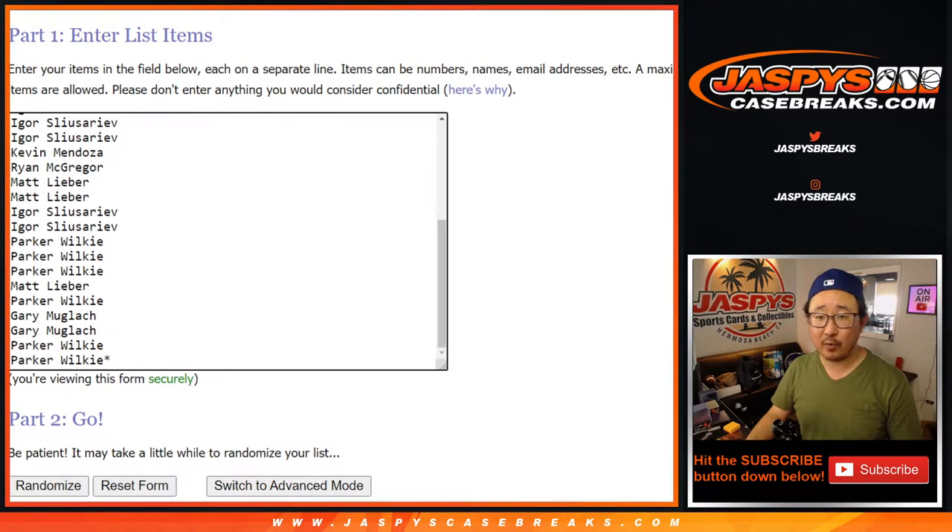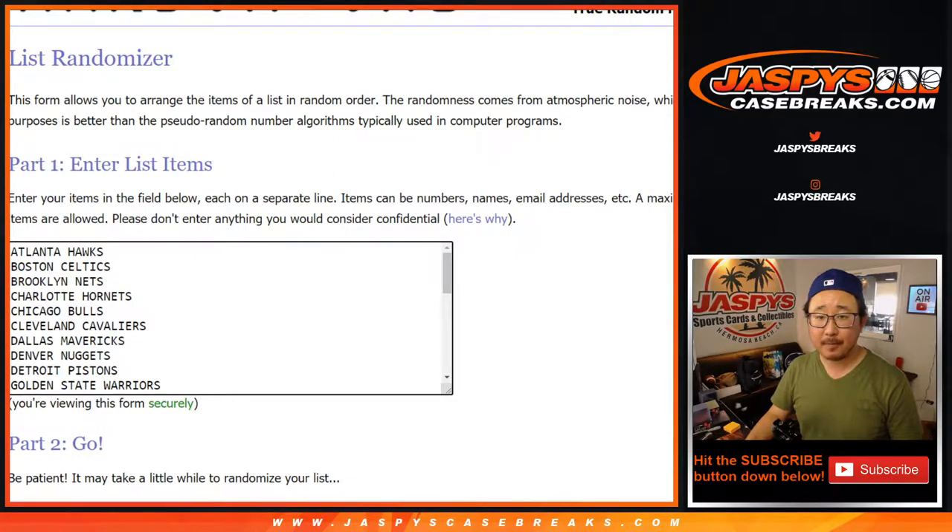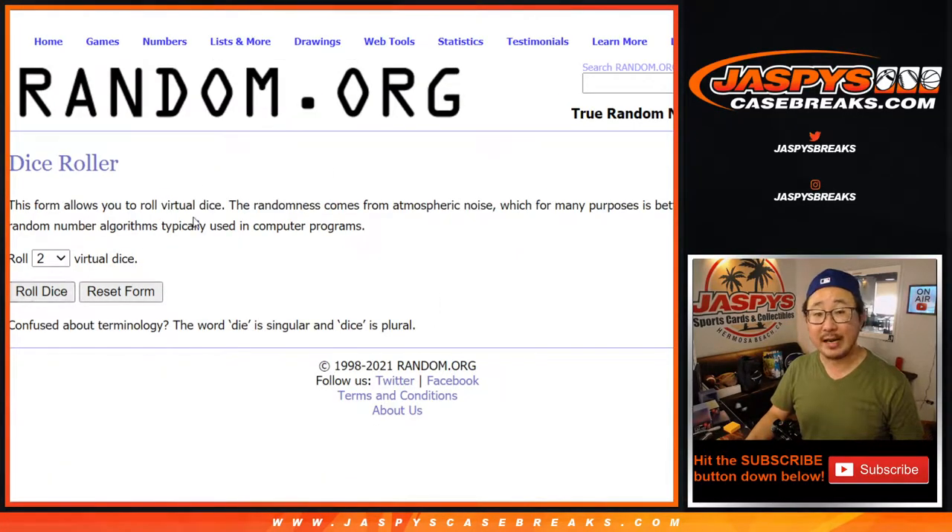Big thanks to everybody here for getting in on the action. All 30 teams are in. This dice roll is for names and teams.